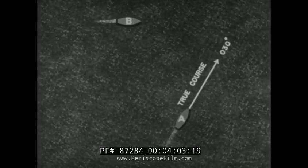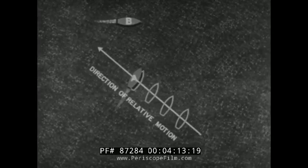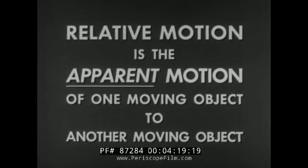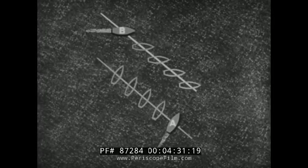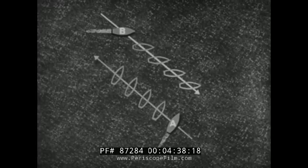Let's go back again, and this time we will move with ship B, ready to observe the relative motion of ship A. The course of ship A is 030 degrees true. But because we are moving with ship B, the direction of ship A's relative motion appears to be in this direction, which is 310 degrees true. Note that the direction of relative motion of ship B as it appears to ship A is parallel to the direction of relative motion of ship A as it appears to ship B. The directions of relative motion are reciprocal.